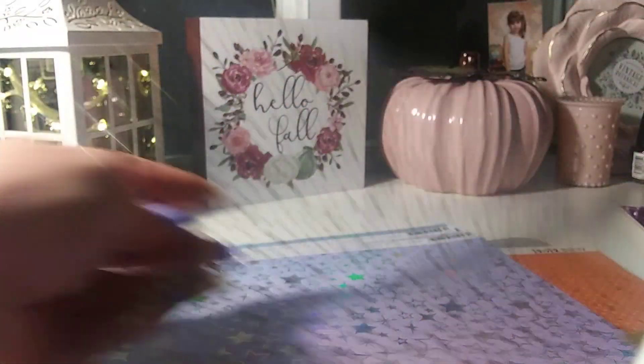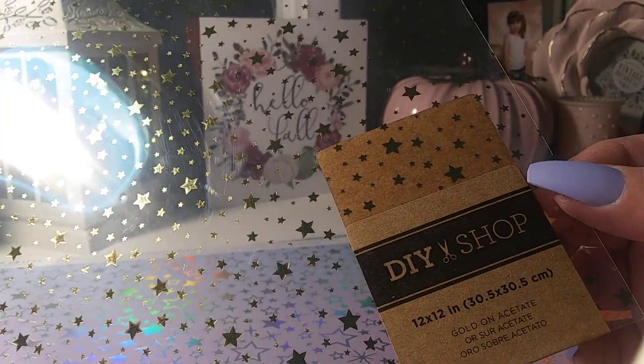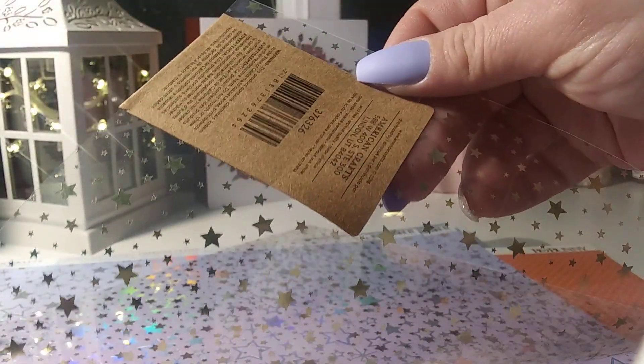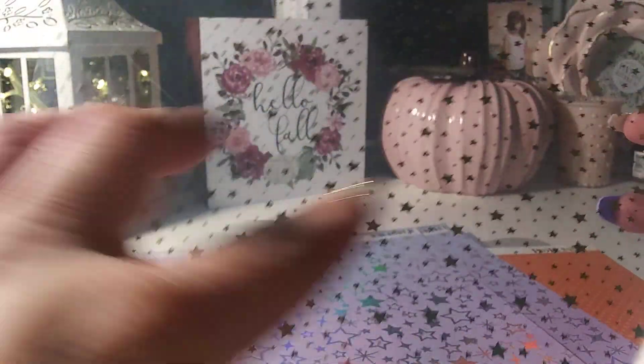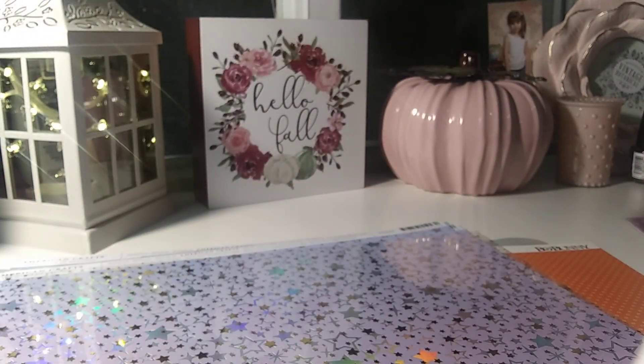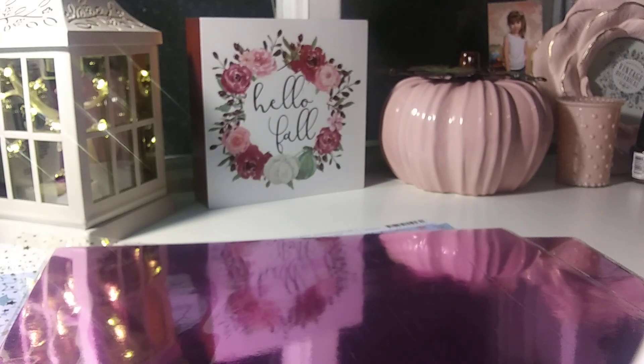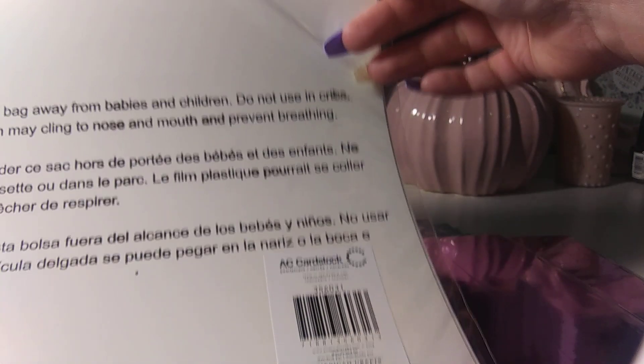I picked up one of the gold-foiled stars — it's the acetate paper from DIY Shop, American Crafts. They have tons of new acetate paper, vellum, all that good stuff. I got two of the purple foiled. And then I grabbed two of the — oh, this gold is so, so pretty. And who is this from? AC Cardstock.